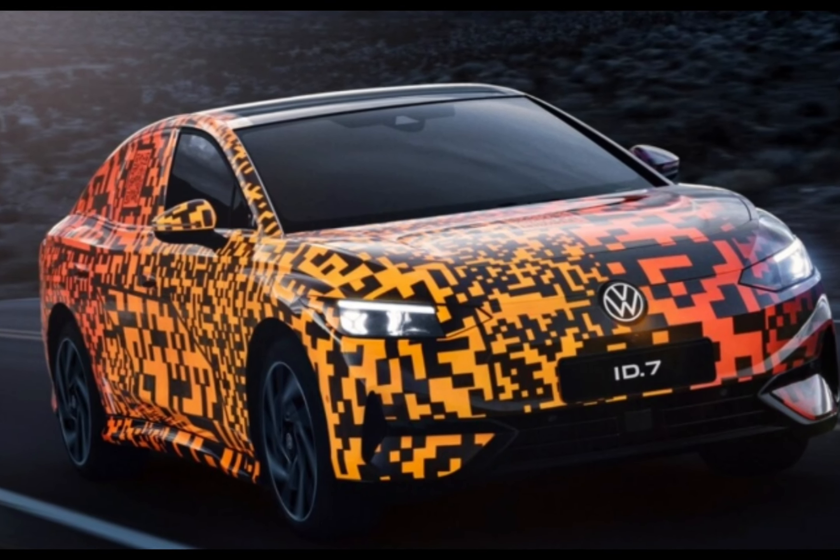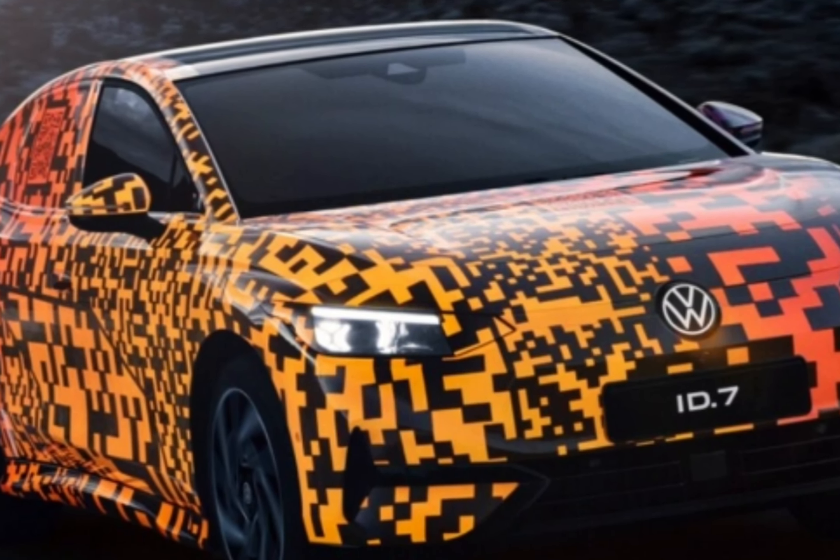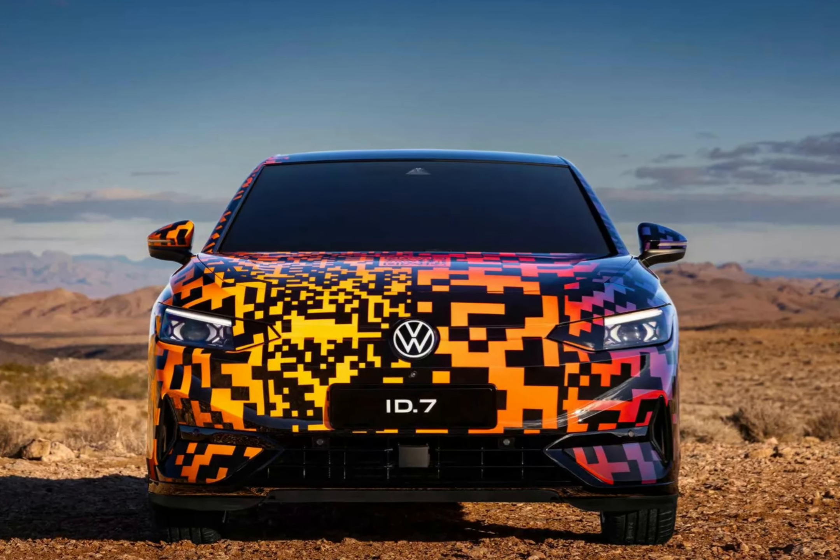No prices have been revealed for the ID.7, but as the flagship of Volkswagen's electric car range, it's expected to start from around £60,000. That's around the same as a top-spec Model 3 in today's money, and more than you'll pay for an i4.